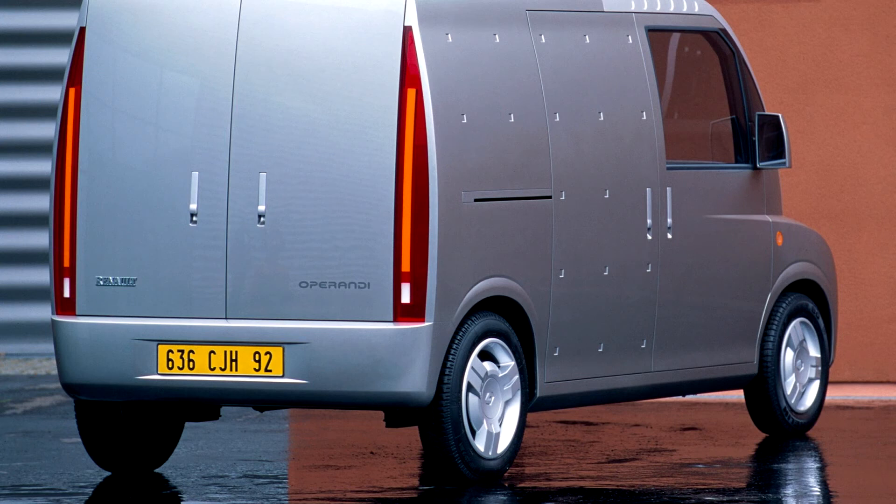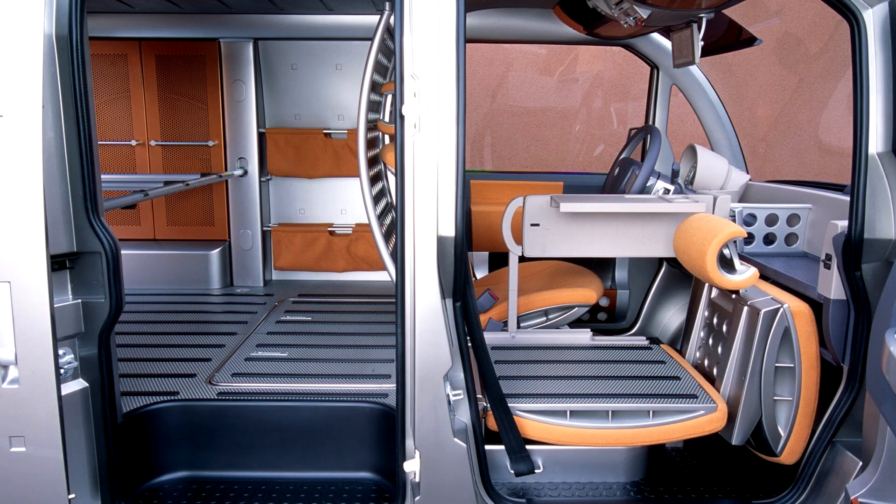Due to the fact that the bodies and interior details are made of light alloys, the newcomers look like aliens from outer space. The back door of the van folds down like an accordion, and the right seat folds back towards the front panel, freeing up additional space. There is a protective partition behind the driver's back, which does not allow the load to fly into the cab during sudden braking. The cargo compartment has a volume of 2 cubic meters, with transformable shelves, special fasteners, nets, folding boxes, and even a bar with hangers.